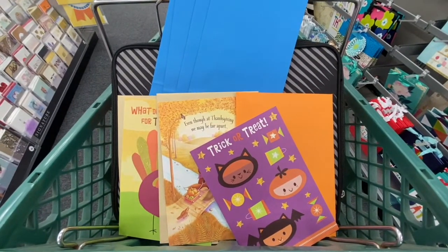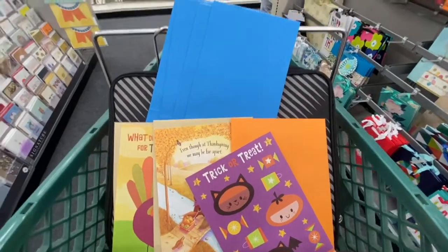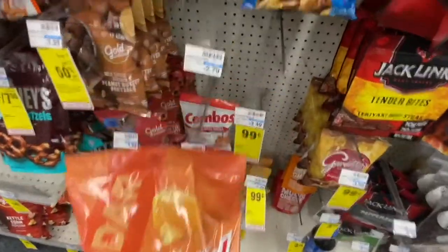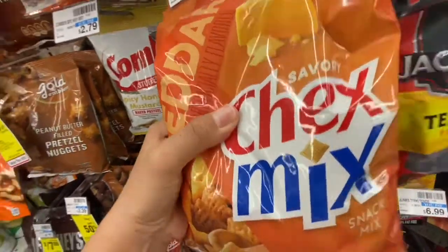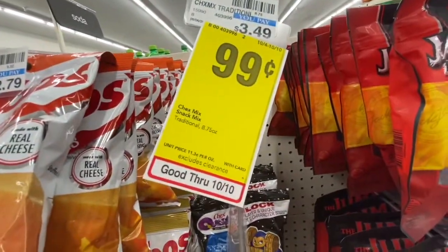The last things on my card are three greeting cards at $0.99 each — two Thanksgiving and one Halloween — and four paper bags at $0.49 each. I'm also picking up Chex Mix: one cheese and one traditional. I would get two cheese but there's only one. They're on sale for $0.99.